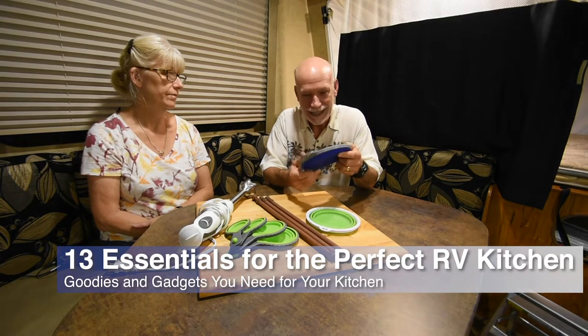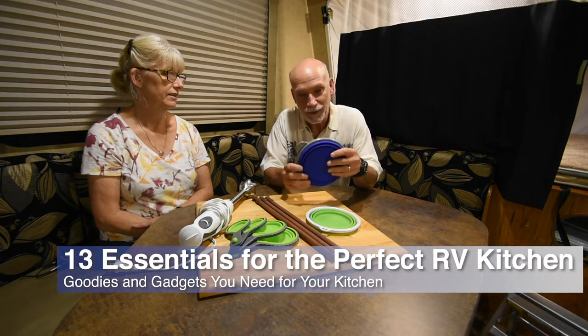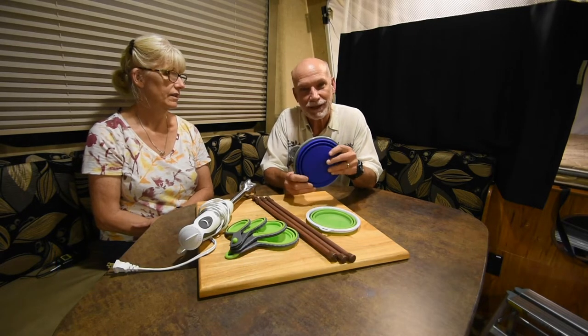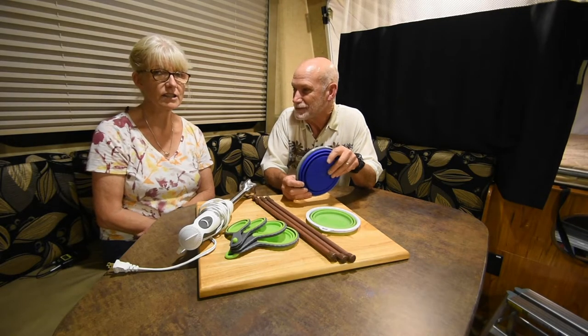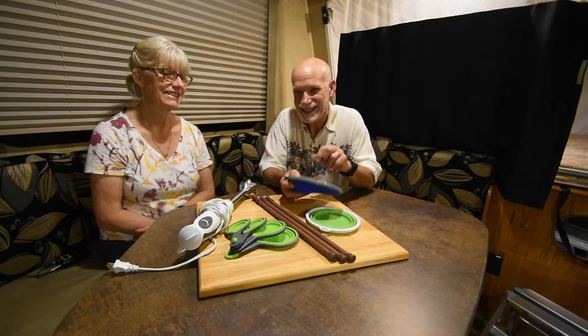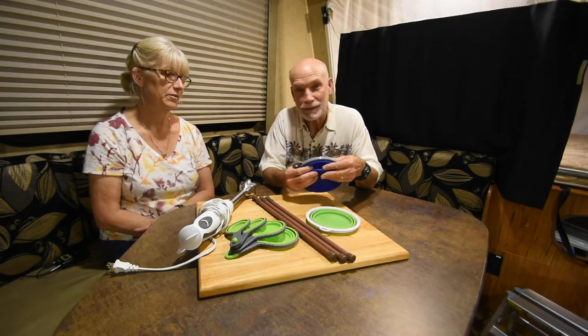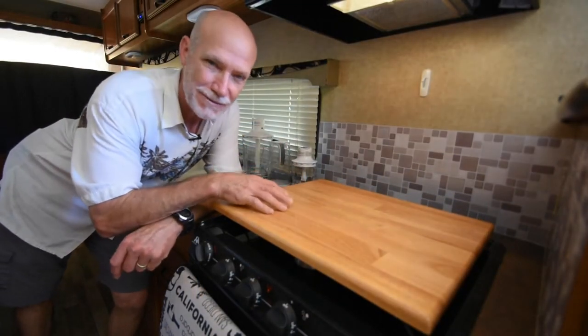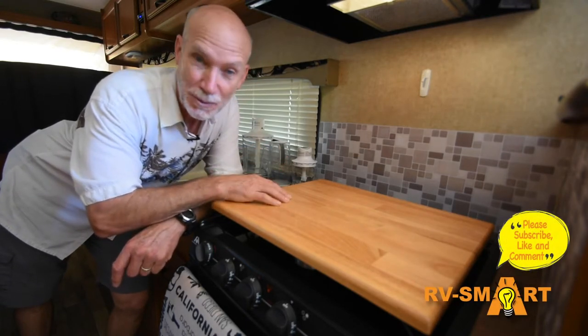Whether cooking in your RV is a necessary evil or a creative interlude that brings you joy, we can show you some ways to make your RV kitchen more inviting and more efficient. If cooking's your thing, our list of gadgets and accessories for the galley might just make your next meal prep even more fun. And if cooking is not your jam, stay with us anyway because we can show you some gizmos and goodies that might make it less of a chore.